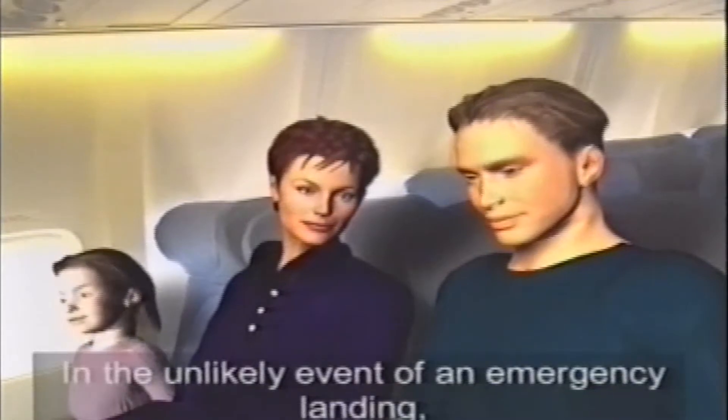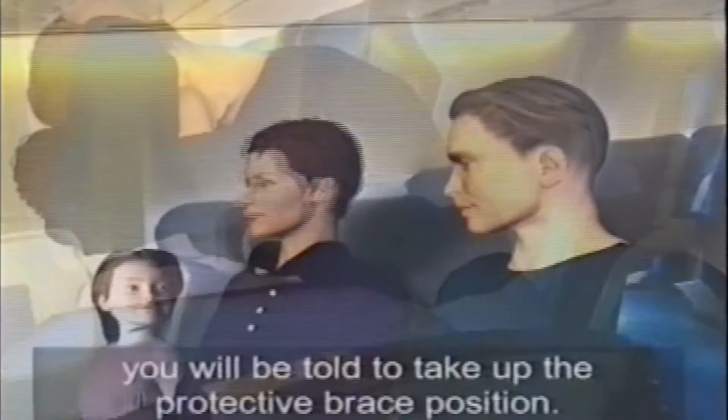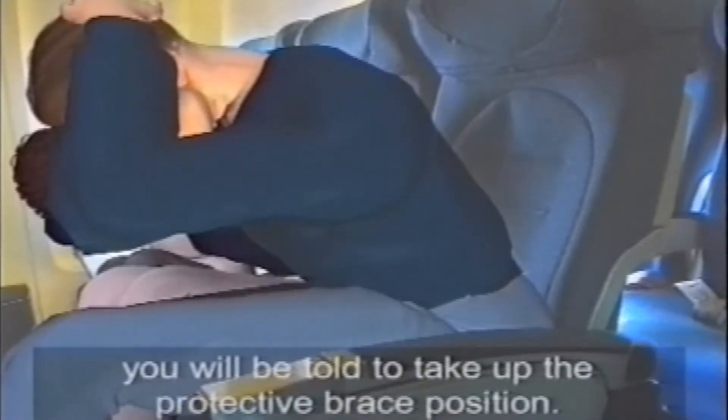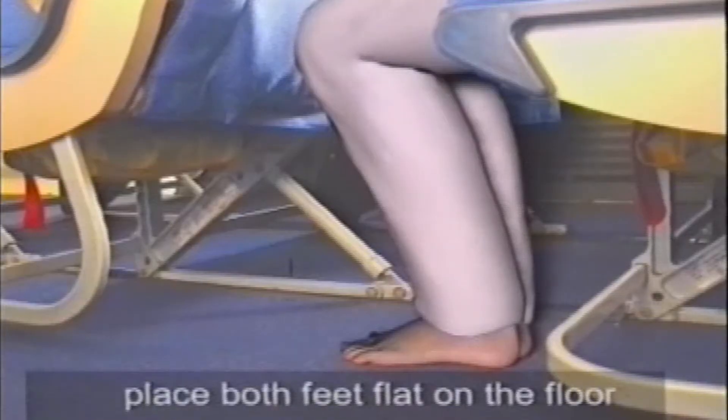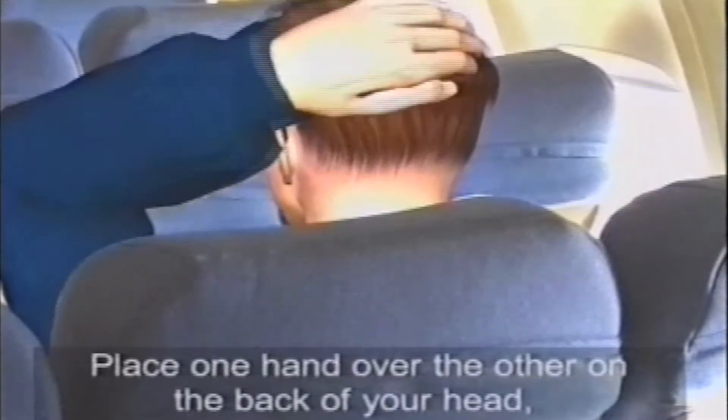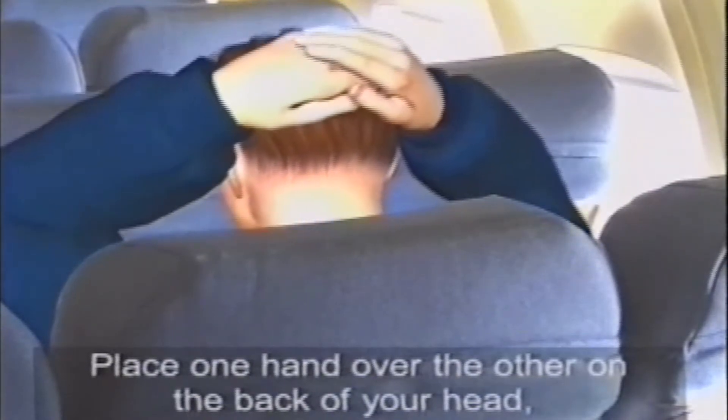In the unlikely event of an emergency landing, you will be told to take up the protective brace position. If you are wearing high heels or glasses, remove them at this time. Place both feet flat on the floor and slightly under your seat. Place one hand over the other on the back of your head, then lean forward. If possible, rest your head against the seat in front.